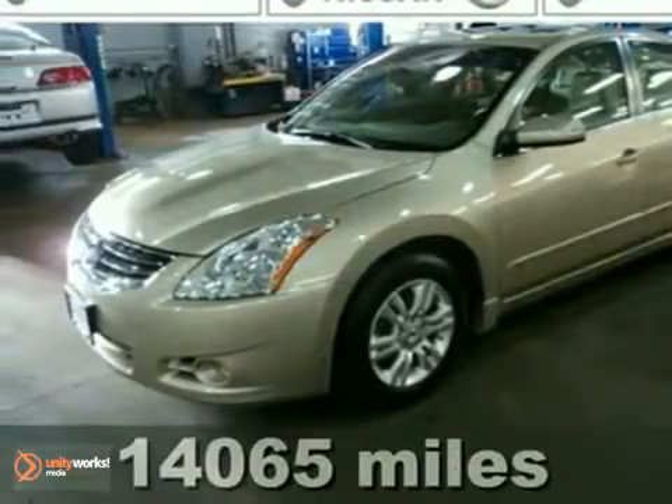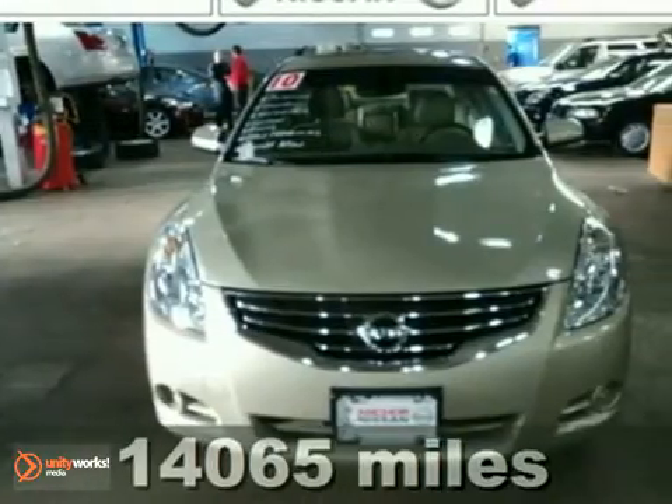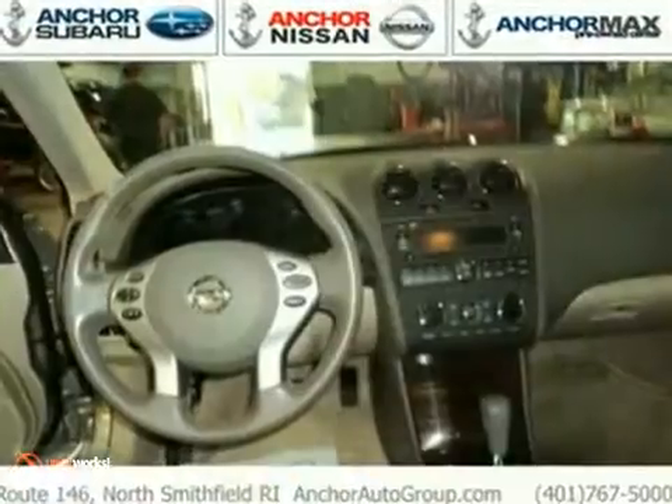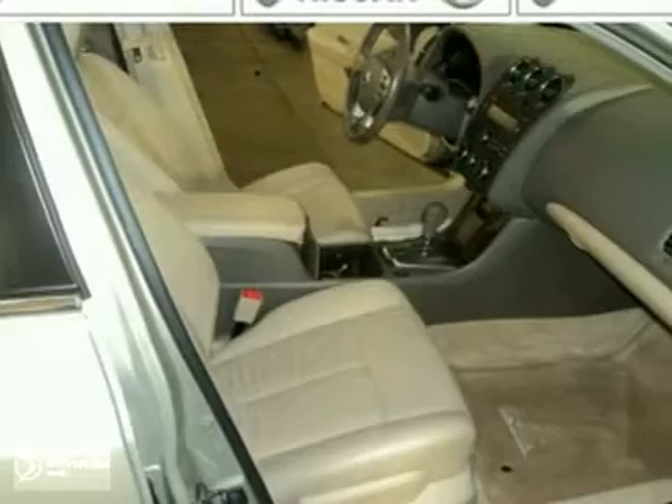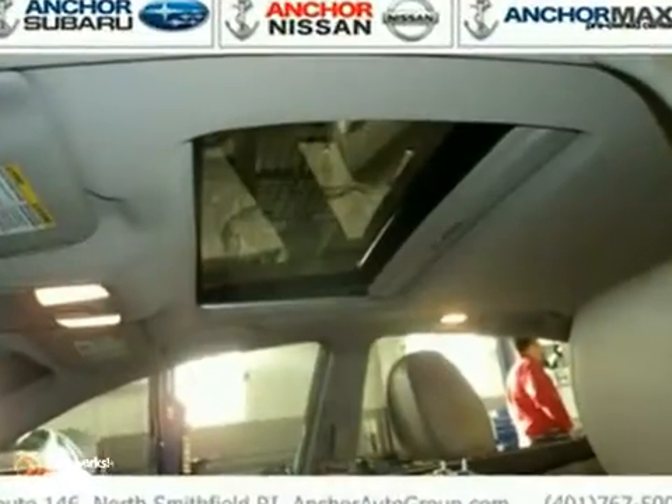We think you'll like this 2010 Nissan Altima. This is a fully equipped SL model. It comes with heated leather seats, anti-lock brakes, and traction control. The CD player and power sunroof make this Nissan hard to pass up. Come take a look for yourself today.